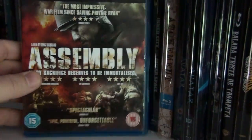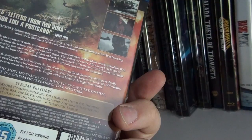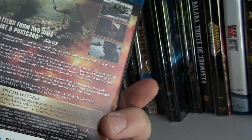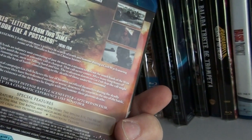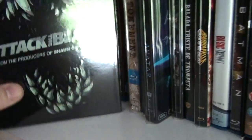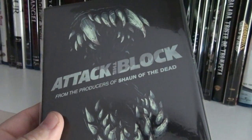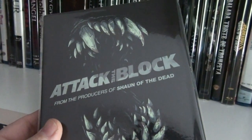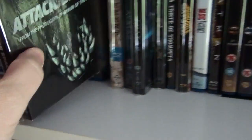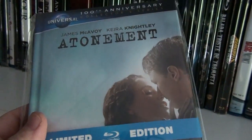Assembly — really good Chinese film set during the Chinese Civil War, not World War Two. Still a very good film. Attack the Block — this is the Play.com exclusive glow-in-the-dark slipcover. Here is the digibook of Atonement.